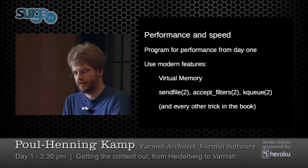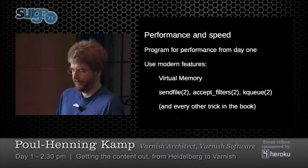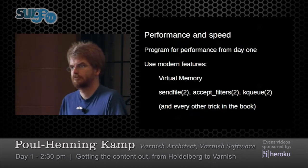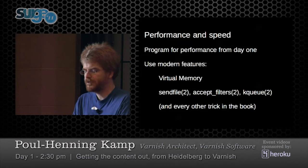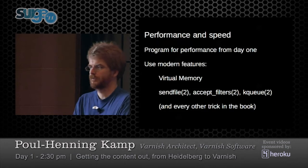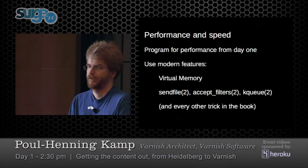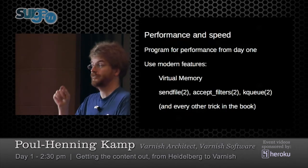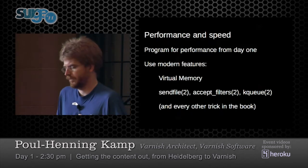Performance and speed is probably where Varnish has distinguished itself most. I happen to be a kernel programmer — I spent 12 years as the main contributor to the FreeBSD kernel. I saw an increasingly disturbing trend where people would tell me my kernel was broken, but when I looked at it I found they couldn't program. They would take timestamps before and after each IO, take timestamps before and after each network packet, move data around needlessly.